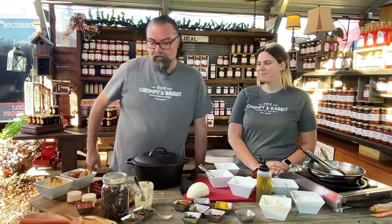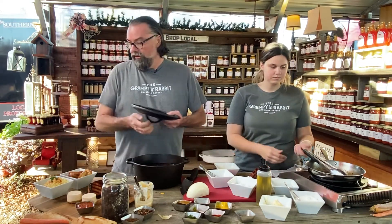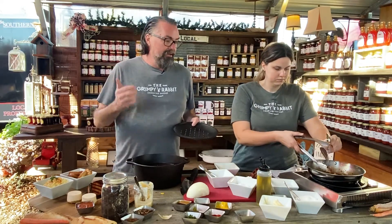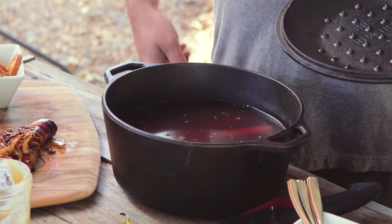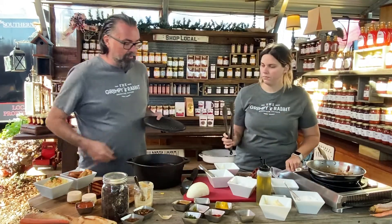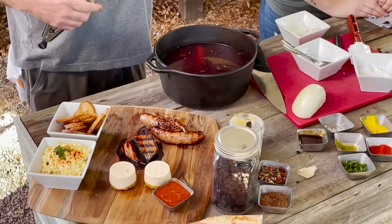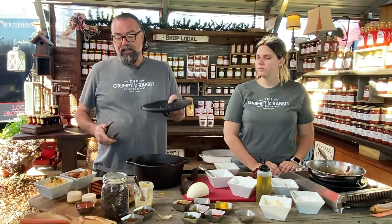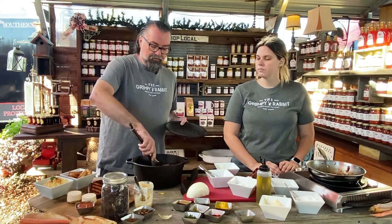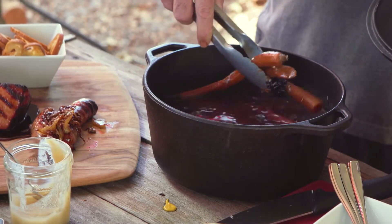The last thing we'll do on our board at the Grumpy Rabbit is some pickles. We'll have different kinds of pickles — maybe pickled okra, whatever we can get. We got some good tri-colored carrots from the market that we did a quick pickle on yesterday. Our pickle is pretty straightforward: water, vinegar, pickling spice, anise, dried hibiscus flower, peppercorns — your standard pickle.